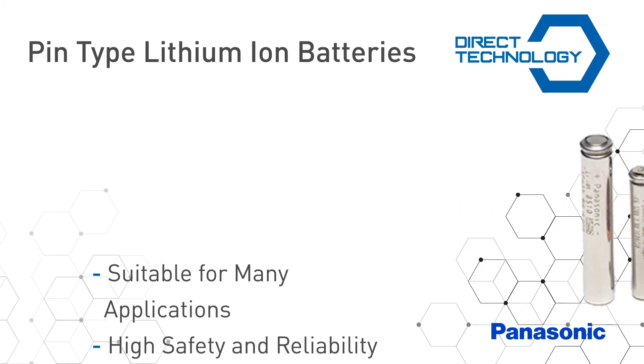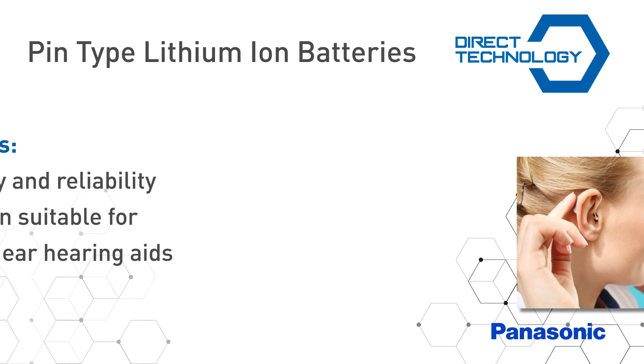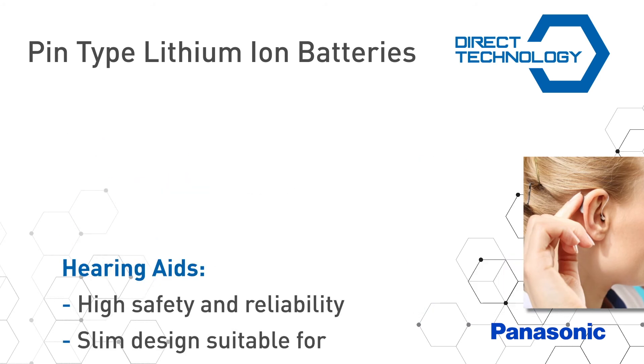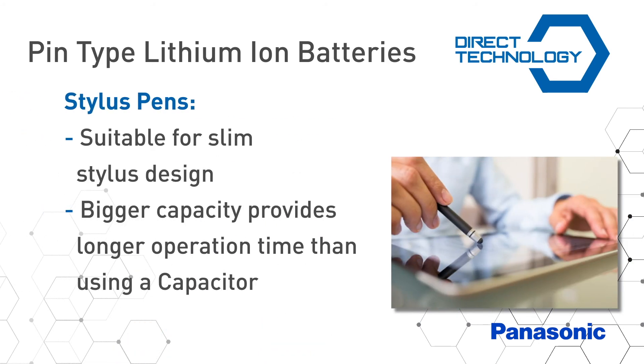Panasonic's pin type lithium ion batteries are suitable for a broad range of applications such as wireless earphones, hearing aids, wearable devices, glasses, stylus pens, and smart glasses.